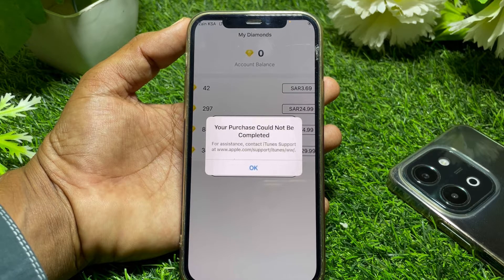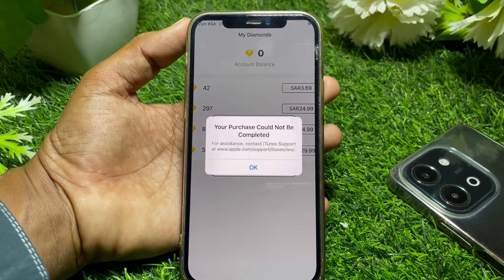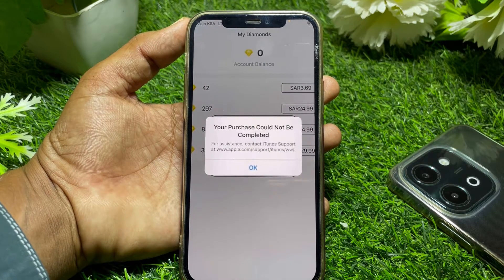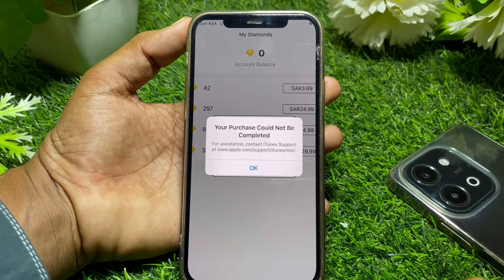If your purchase is not completed, it means your payment method is not supported for this purchase. Check if your payment method is supported. If that's not the case, it may mean you don't have enough balance in your payment method — that's why it's not working.